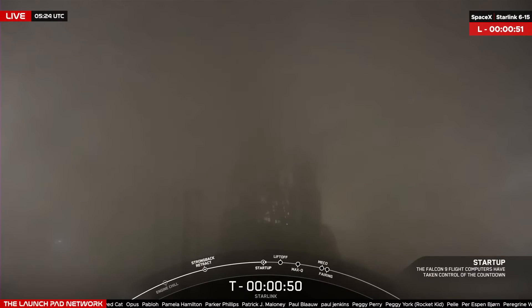We should hear our LD give the final go for launch. LD is go for launch. The launch director has given the final go to proceed for launch tonight, so let's sit back and watch as Falcon 9 takes our 15 Starlink satellites into space.